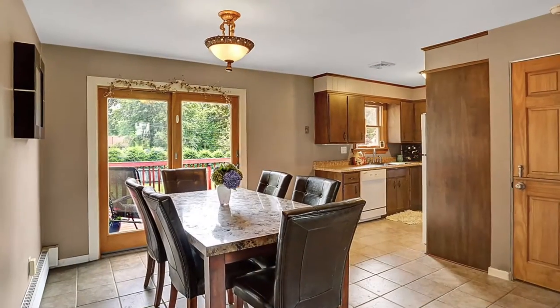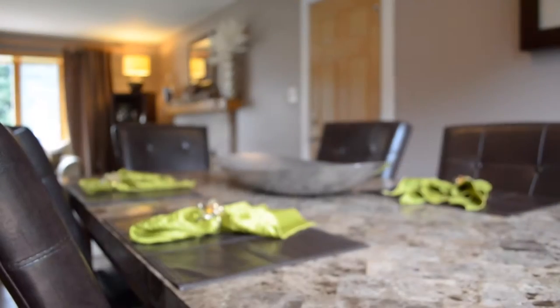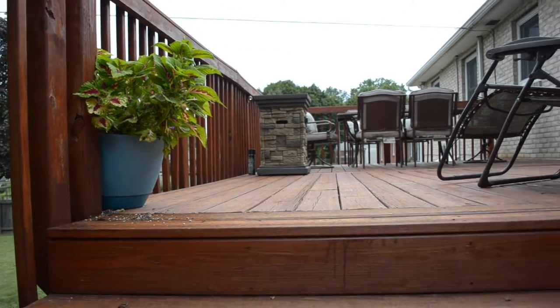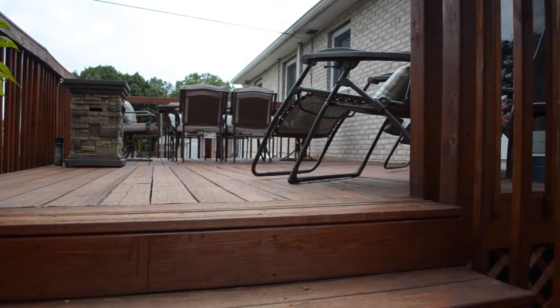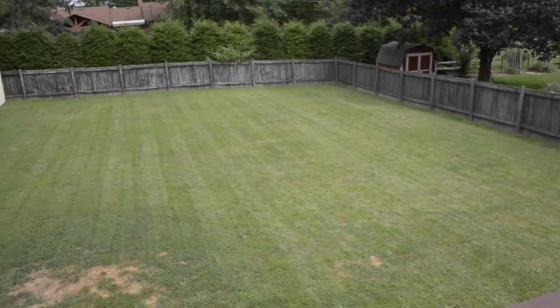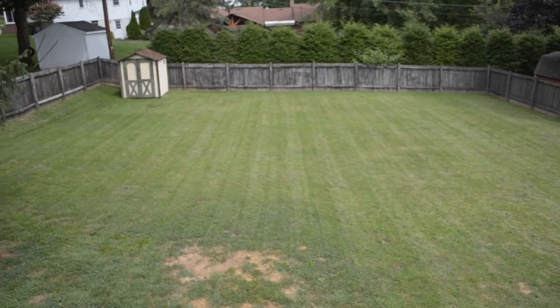From there you'll flow into the dining area and the kitchen, which has all the appliances, new countertops, and a ceramic tile floor. From there the sliding glass doors will take you out to this beautiful deck. The deck is a great place to be and you overlook your kingdom of a beautiful fenced yard — great for the kids, great for pets.